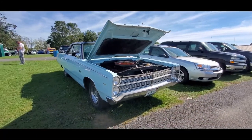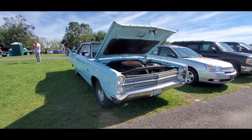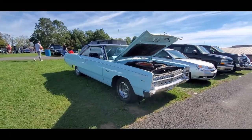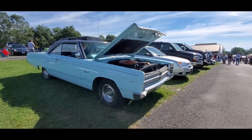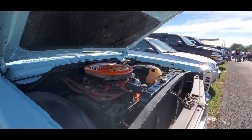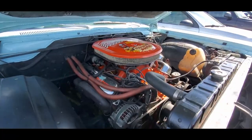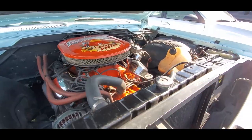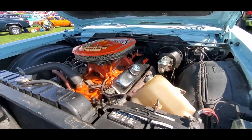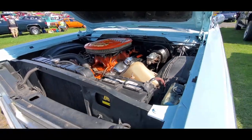How about this nice '67 Fury 3? These things were huge — they have nice lines. I like that squareness that Chrysler brought into their line from Elwood Engel, who was a Ford designer that jumped ship. What's interesting is it's got a 440 six-pack under the hood — really pretty cool.